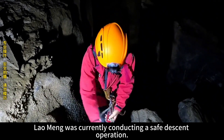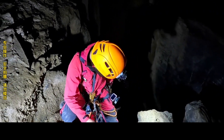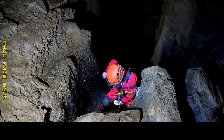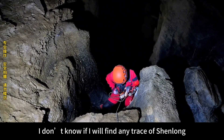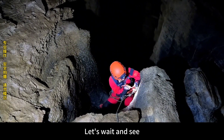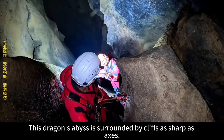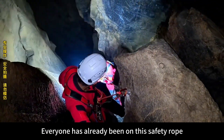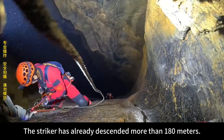Lao Meng was currently conducting a safe descent operation. The one who went down at this time was Hua Maya. Let's go to Long Yuan — I don't know if we will find any trace of Shen Long. This dragon's abyss is surrounded by cliffs as sharp as axes. All our teammates are on the safety rope, very safe. The striker has already descended more than 180 meters and is still not at the end.